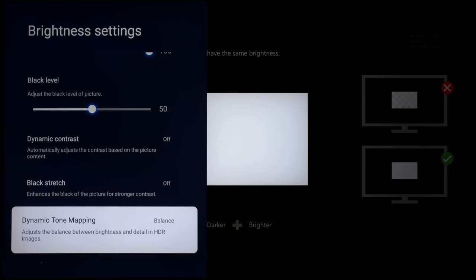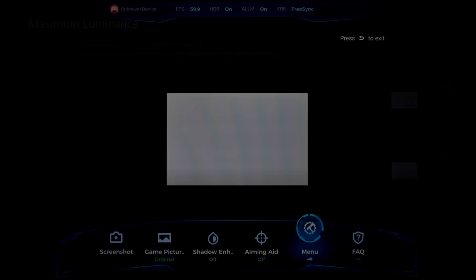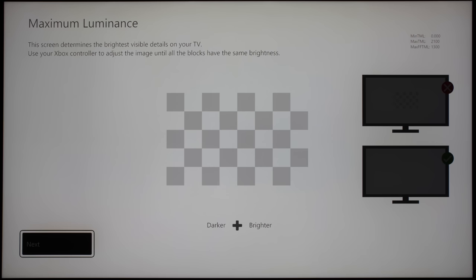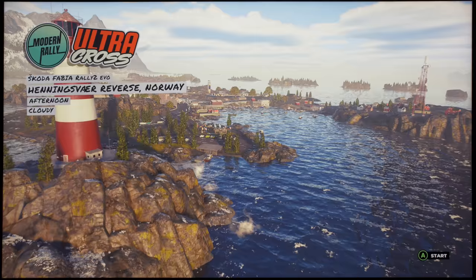Once dynamic tone mapping was manually turned off in the game mode picture menu, HGIG would become automatically enabled, as you can see from the game bar menu. This provided a clipping point of 2,100 nits for both MaxTML and MaxFFTML values in the HDR calibration app on the Xbox Series X, therefore preventing display-side tone mapping from diluting the HDR impact in HGIG-compliant games.